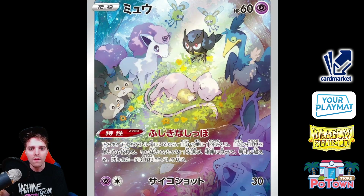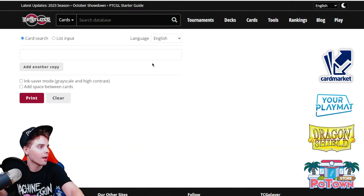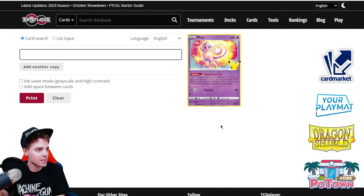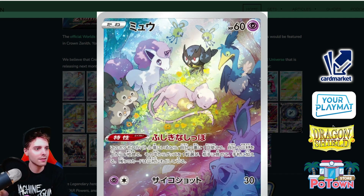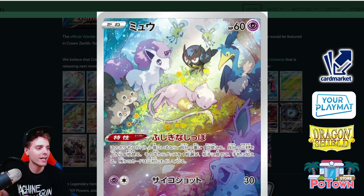This is the Mew from Celebrations if I'm not mistaken — let me verify this quickly. Mew from Celebrations: 60 HP, Mysterious Tail, Size Shot for 30 damage. That does seem like the one. The Mew is actually eating a Sitrus Berry in the artwork with multiple Pokemon around it — very cool. I used to play this in the LAIC during last season with my Bead Drill build.